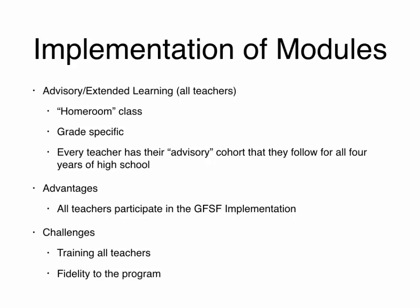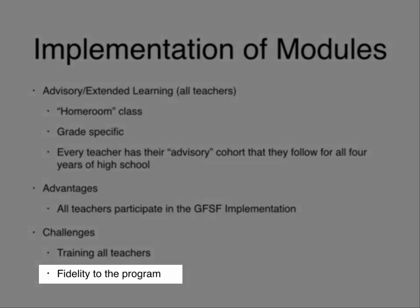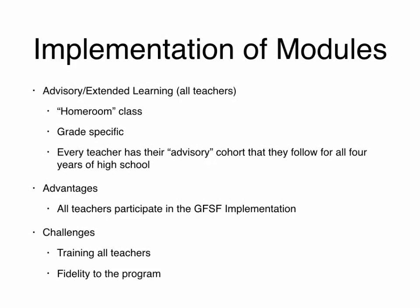With the entire faculty teaching the modules, fidelity can be a challenge. Making sure that teachers are teaching the follow-up modules at a similar time and that there is somebody checking in to make sure it is getting done is important.